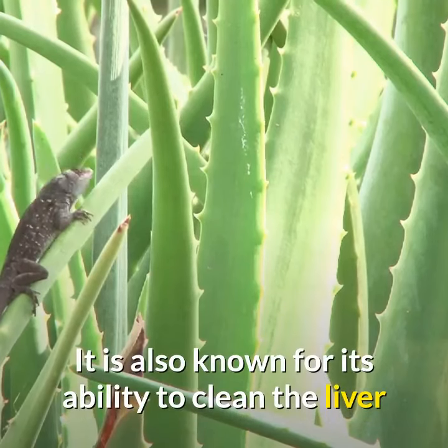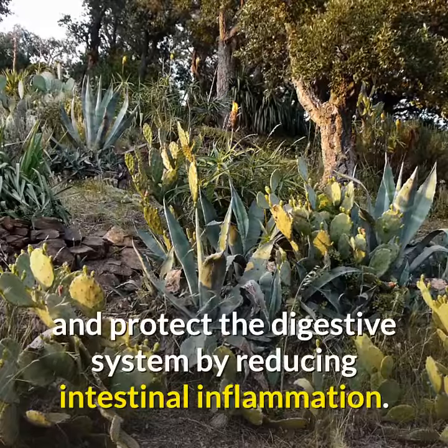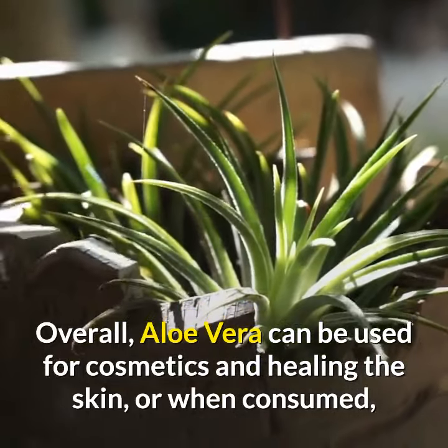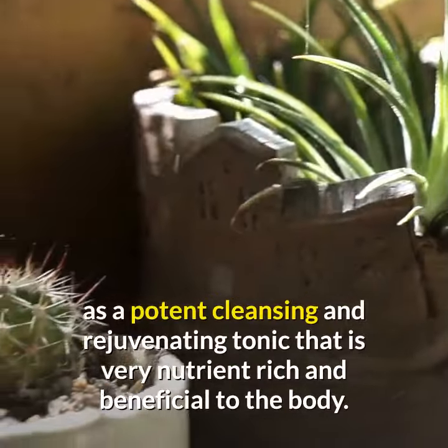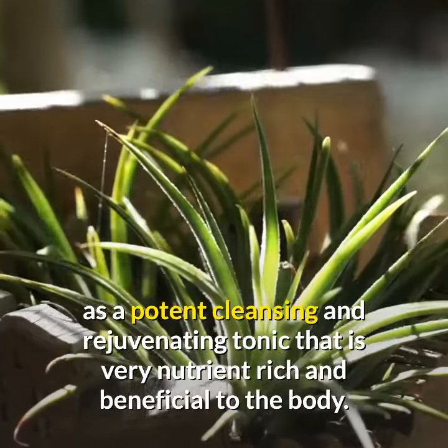It is also known for its ability to clean the liver and protect the digestive system by reducing intestinal inflammation. Overall, aloe vera can be used for cosmetics and healing the skin, or when consumed as a potent cleansing and rejuvenating tonic that is very nutrient-rich and beneficial to the body.